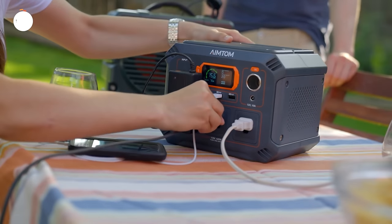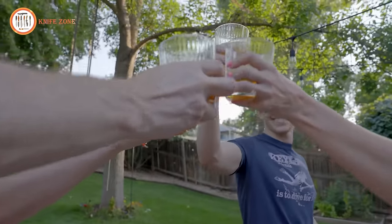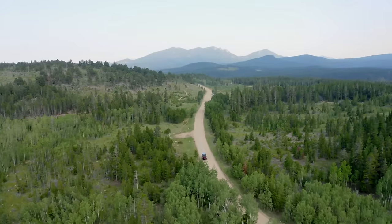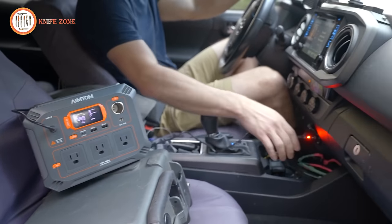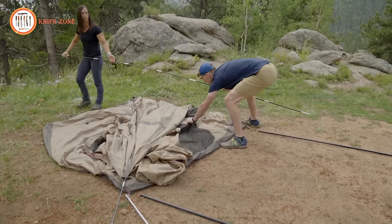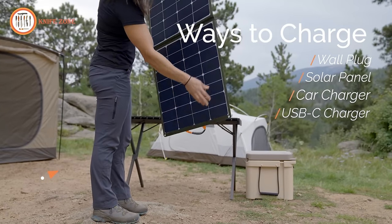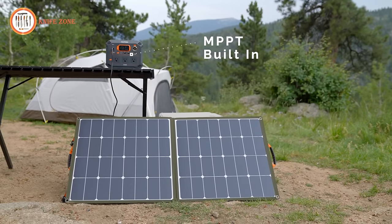Regardless of the battery level, the 12-volt DC outputs are regulated, ensuring that the output voltage stays at the rated 12 volts. This feature is perfect for CPAP machines or refrigerators, providing longer runtime. When you're ready to hit the road, take your Rebel 440 with you for a completely off-the-grid experience. Recharge it with one or two solar panels, and the built-in solar MPPT always extracts the maximum power from your panels.